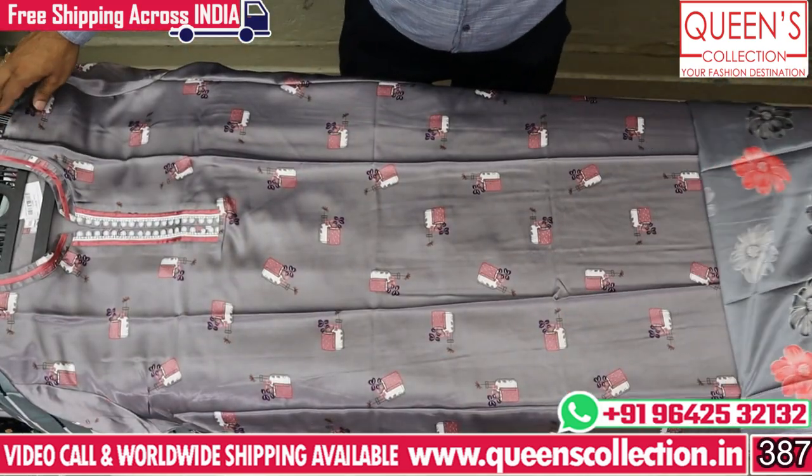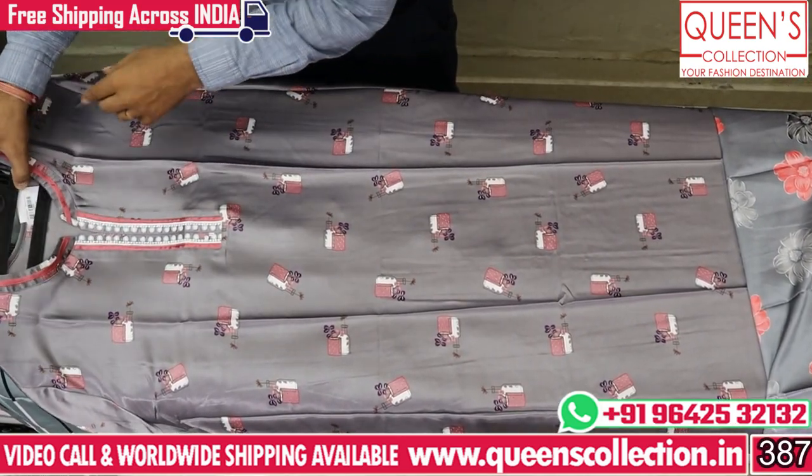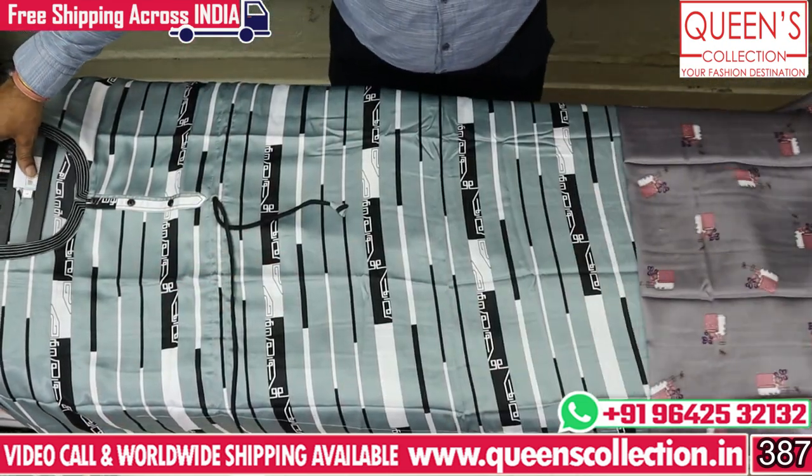Hi friends, welcome to Queen's Collection. I am a fashion destination. Welcome to the Queen's Collection, thank you very much for your continuous support.